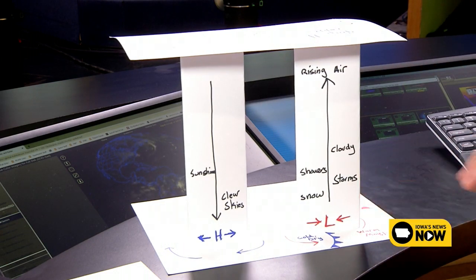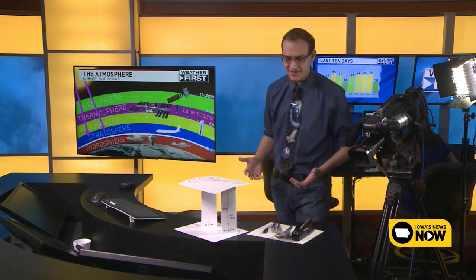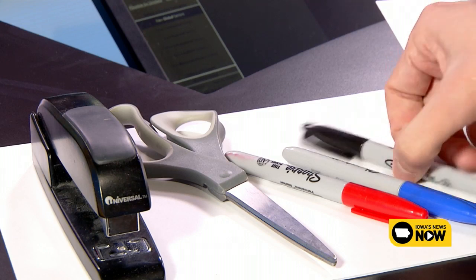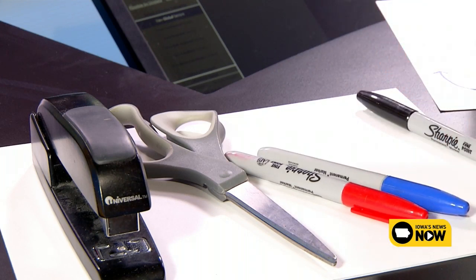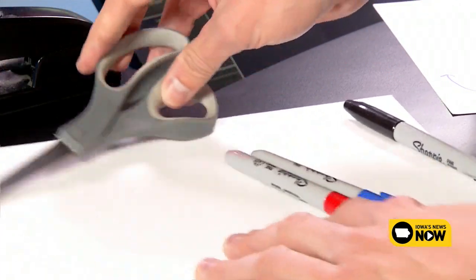Let's show you this little model and how you can make it yourself. You're going to need a stapler, a pair of scissors, and some sharpies. You can get away with just black, but I like to make it colorful, so a blue and a red sharpie would work. You also need about six pieces of paper — ideally cardstock since it's a little thicker and firmer, but any piece of paper can work.